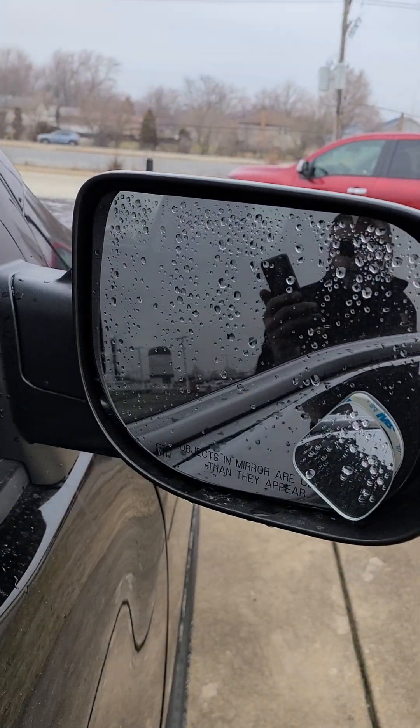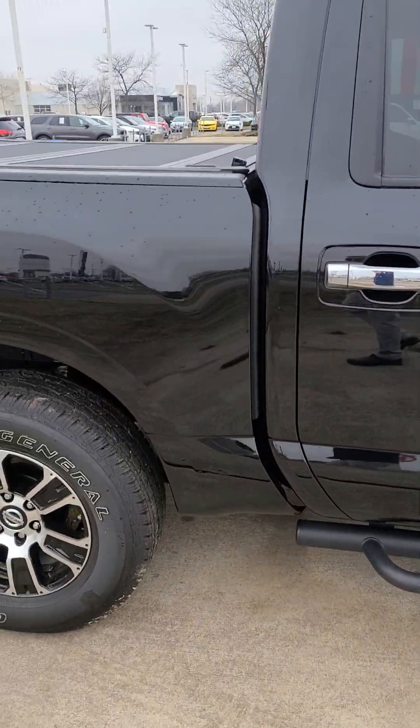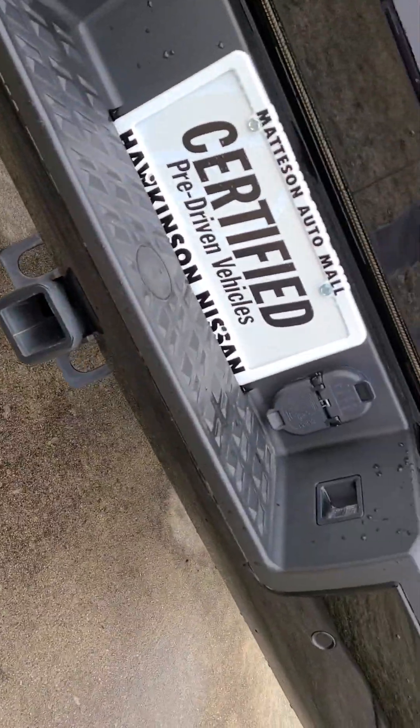It's got power heated mirrors. It has the folding bed cover — the one everyone likes. And inside, if you can see, it's got the bed liner going all the way up onto the cab. This is that folding cover that everybody likes. It's also set up for tow already.